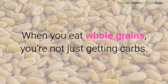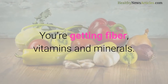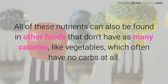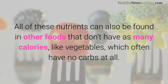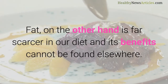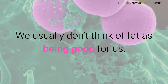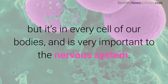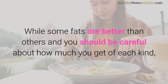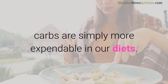When you eat whole grains, you're not just getting carbs — you're getting fiber, vitamins, and minerals. All of these nutrients can also be found in other foods that don't have as many calories, like vegetables, which often have no carbs at all. Fat, on the other hand, is far scarcer in our diet and its benefits cannot be found elsewhere. We usually don't think of fat as being good for us, but it's in every cell of our bodies and is very important to the nervous system. While some fats are better than others and you should be careful about how much you get of each kind, carbs are simply more expendable in our diets.